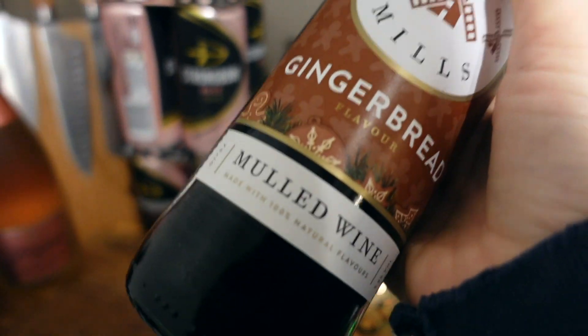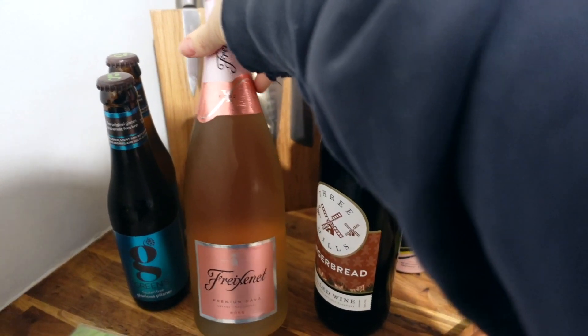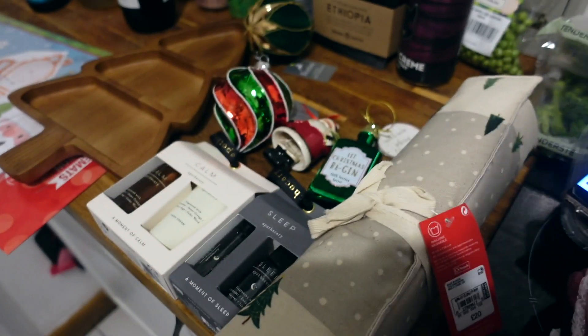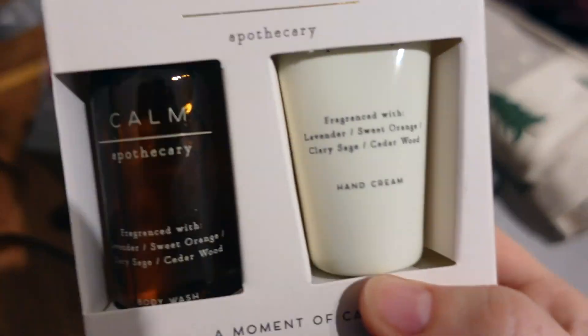Just for Christmas I got some gingerbread mulled wine — not a flash sale but a good price at £3.60, it sounds lovely. I also got another one of these to top up — that was £5.50.